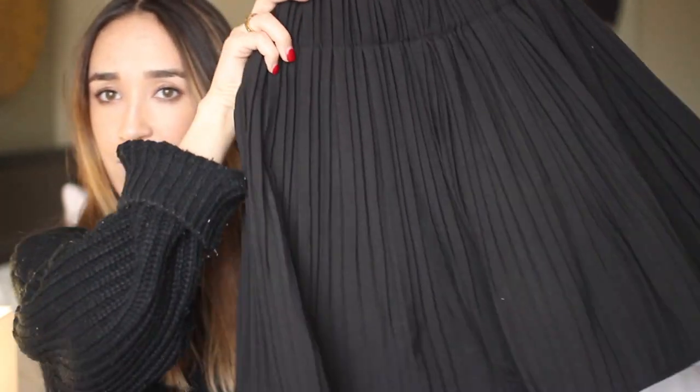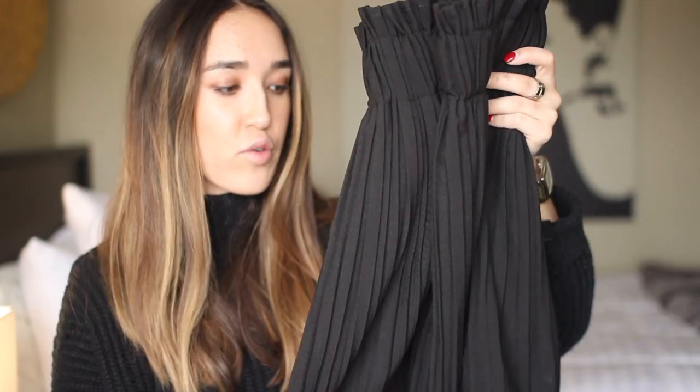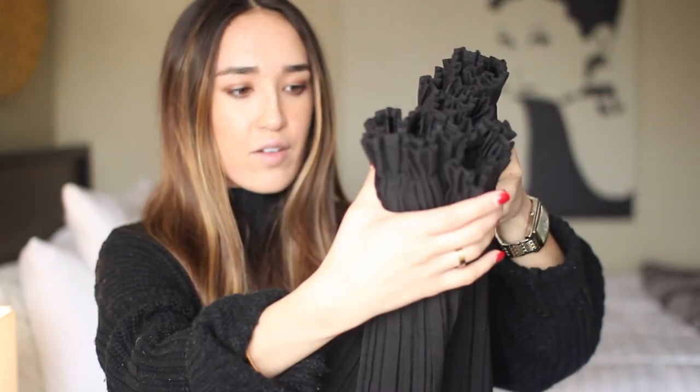I got this pleated skirt which is super cute — kind of like Blair Waldorf vibes. It's just a little black pleated skirt. This is going to be really cute with just a black turtleneck or a simple top. I bet you could wear it with one of those floral type tops. I think it's very versatile. The quality is really nice, the material is thick, and the pleats look really clean and sharp — they're not wonky at all.